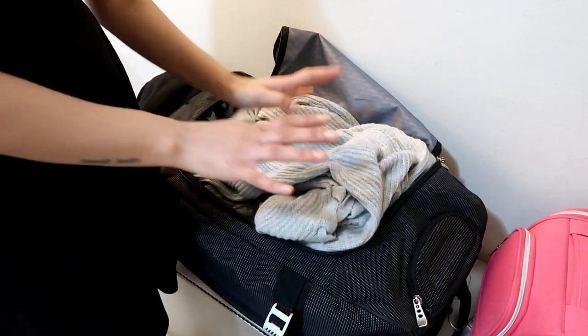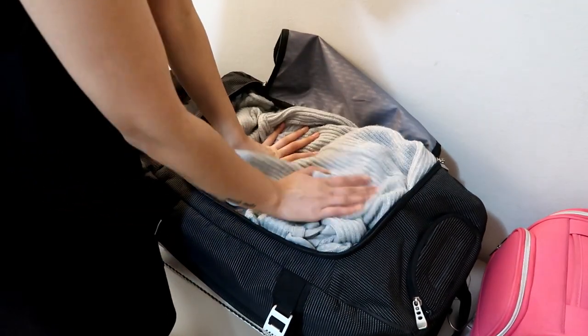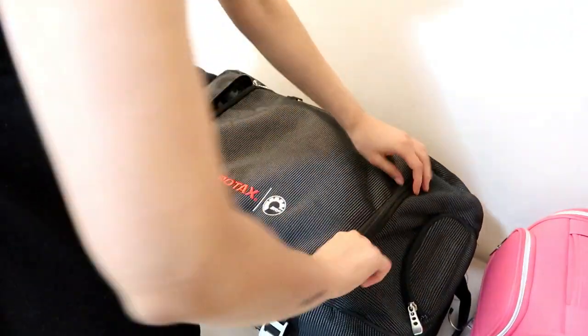After I packed everything else — I did pack underwear and stuff, but for obvious reasons I cannot show it on camera. I just take the jersey cardigan that I want to take, just to throw over anything on top, and we're good to go.